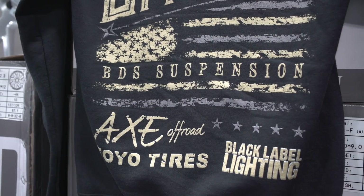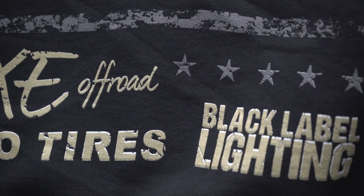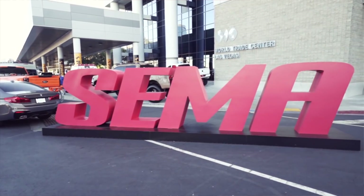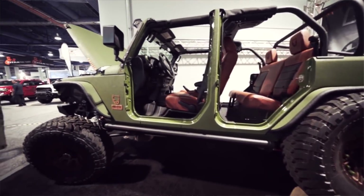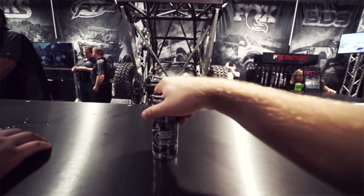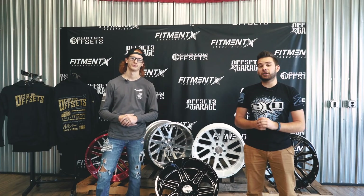Keep in mind, this is a limited production hoodie, so we don't have a ton of these — you gotta pick one up before the contest ends on October 31st. We're gonna be live at SEMA on November 1st in the BDS booth to pick the winner of the free Axe Off-Road wheels, as well as announce the top voted American Hero who's gonna be winning the full build.